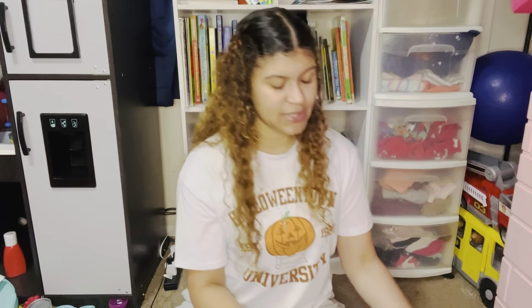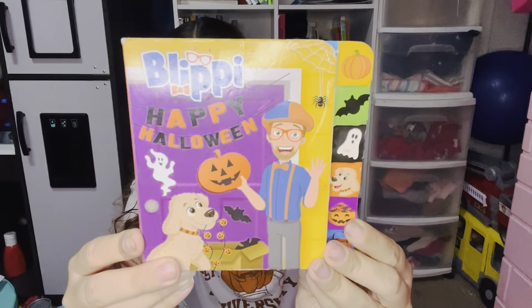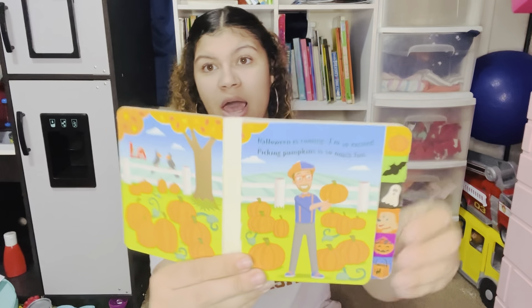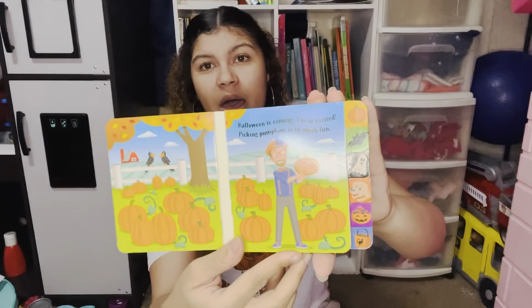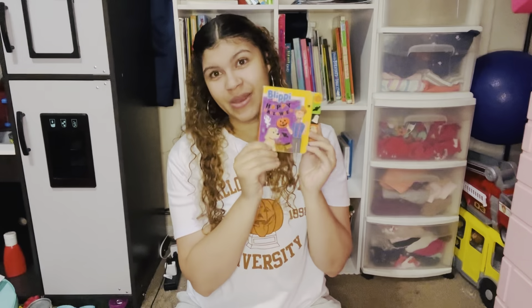The first board book is Blippi's Happy Halloween. My kids absolutely love Blippi and started watching him when he first came out. It is a little bit worn — some wear and tear — but they absolutely love this book. It's a super cute little fun book.